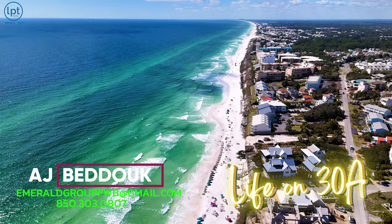Hey guys, welcome back to my channel. This is AJ Badouk with Life on the 30A. I am your local and trusted 30A real estate agent here on 30A with the luxury division of the Emerald Group.